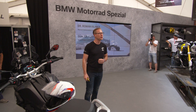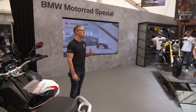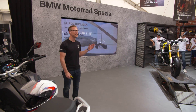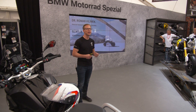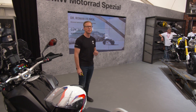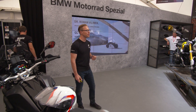The GS now offers a nice big full-color TFT display with telephone and media Bluetooth connectivity. But that's not it, as Simuresh already said. And it's not designed like any other TFT instrument cluster you've seen on a motorcycle before. Our colleagues from development really delivered something quite unique here. Let me walk you through.